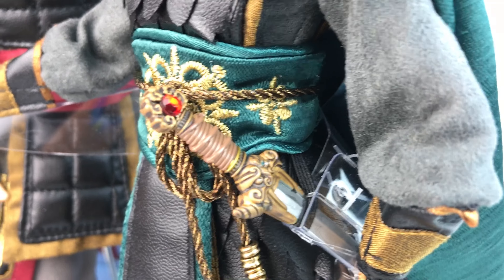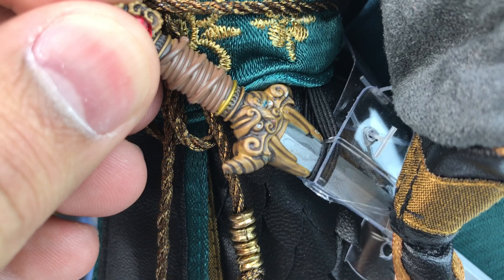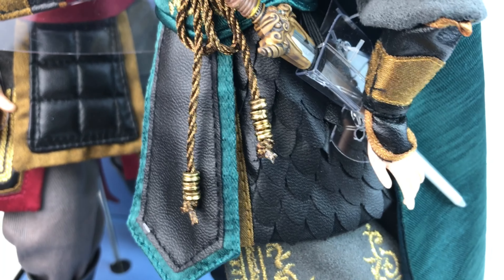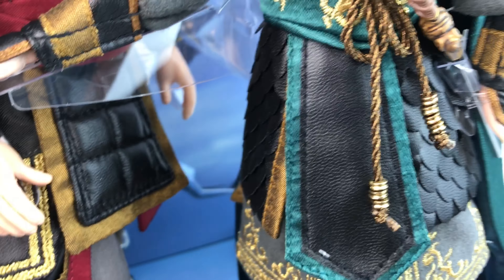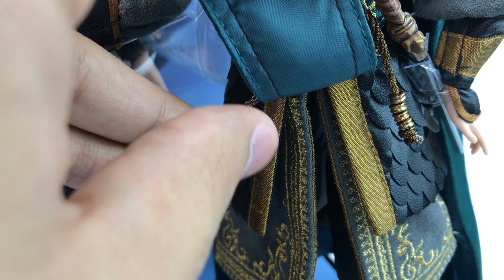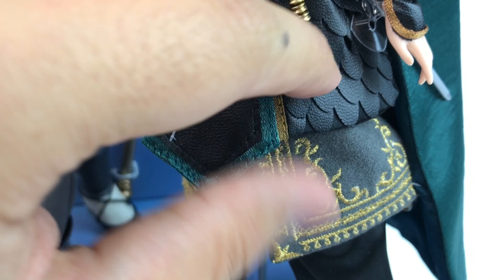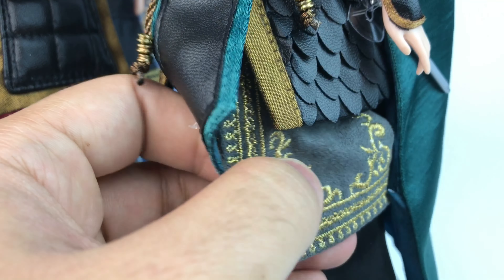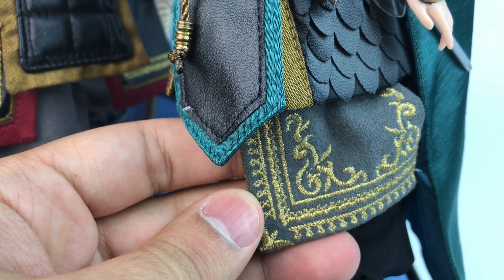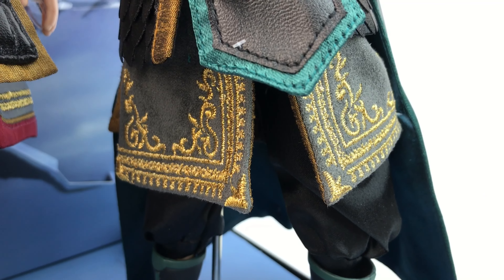One of my favorite things about this set is the sword. Look at the sword — it is incredible. It has a red rhinestone on it, and it has the shape of a dragon. It's just amazing and it's painted very well. Here we can see her outfit — everything's strapped down together, but she also has little metal pieces at the end of the rope. We see more scales going on, and the layer right below has gold embroidery on it, which is beautiful.